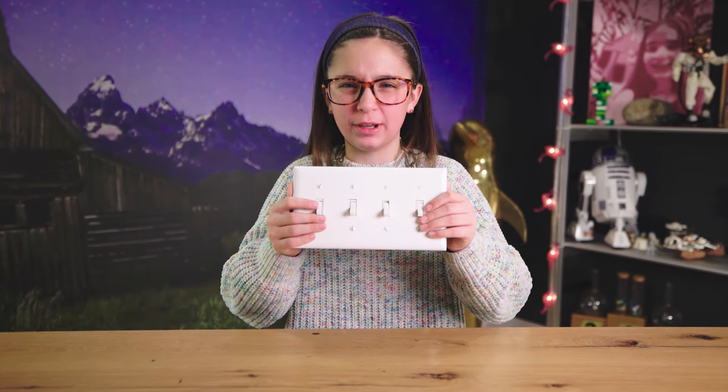If you like this video and you want to see more content like this, make sure to like and subscribe! And remember: if Charlie can, you can too! Charlie can!